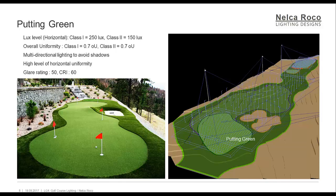The lux level requirements for horizontal illuminance on greens: Class 1 is 250 lux, and Class 2 is 150 lux. The overall uniformity requirements for both Class 1 and Class 2 is 0.7. Multi-directional lighting to avoid shadows, high level of horizontal uniformity, glare rating not more than 50, and CRI not less than 60.